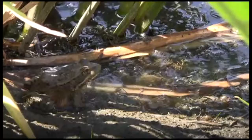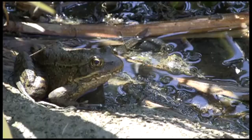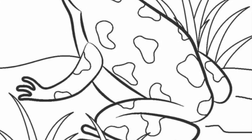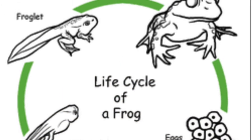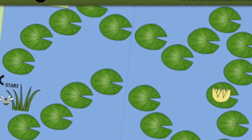Fun things to do about frogs: take a walk to a local pond or stream to watch them. You can also draw your own frog or color a picture — frog art! You can cut sponges in the shape of their feet, draw or color the life cycle, and even make your own frog game with dice.